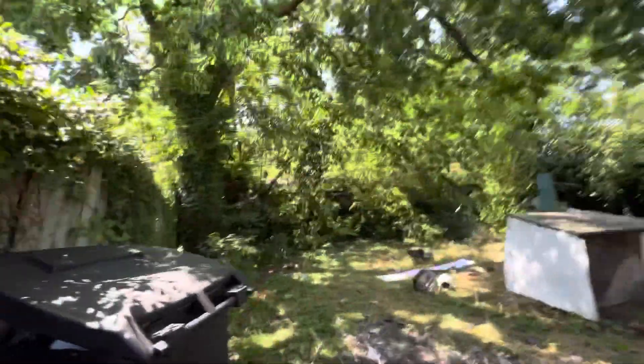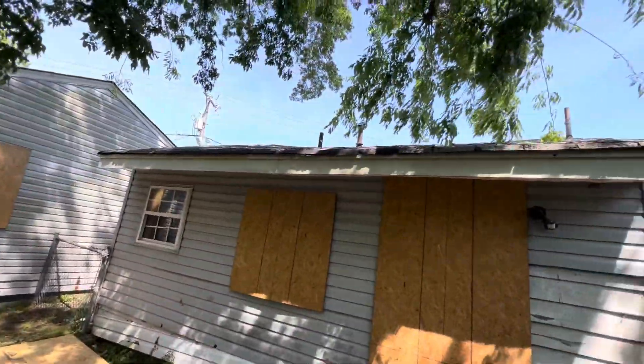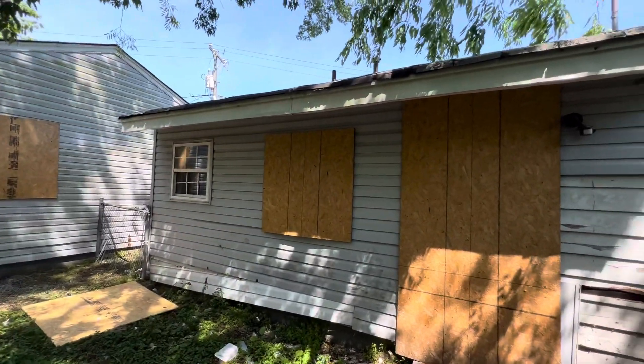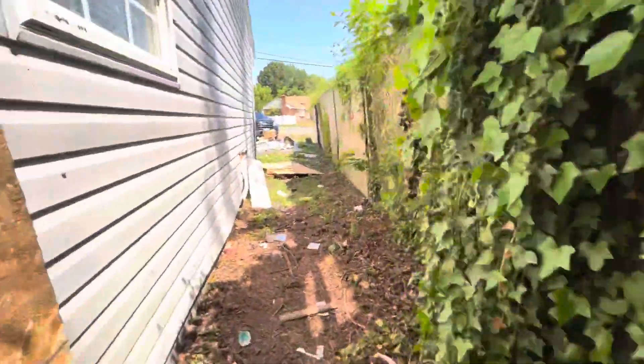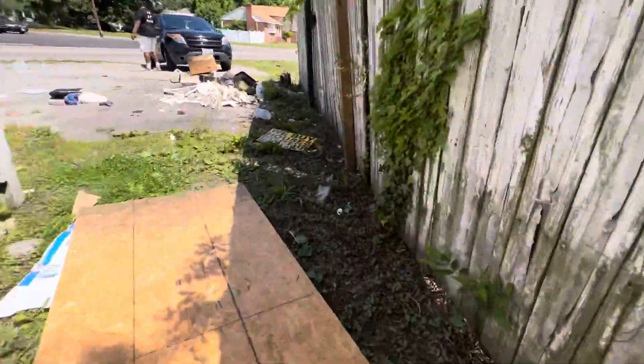It seems like it needs a hell of a cleaning inside. This is our house. The back door is boarded up as you see. This place needs to be cleaned up. But overall, it's a solid house.